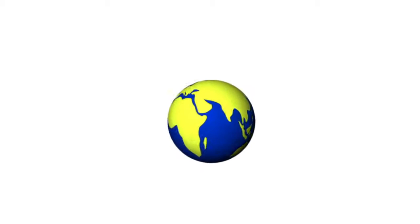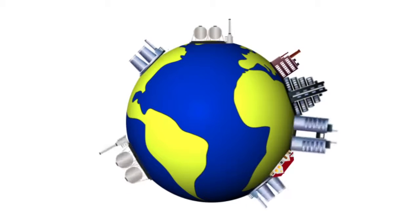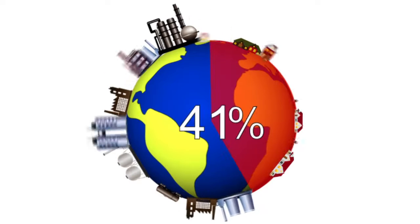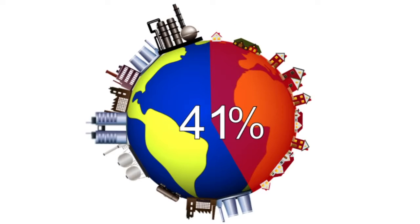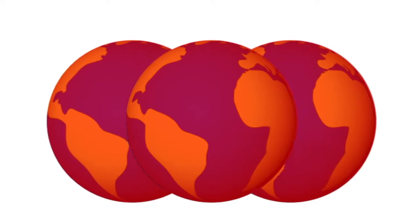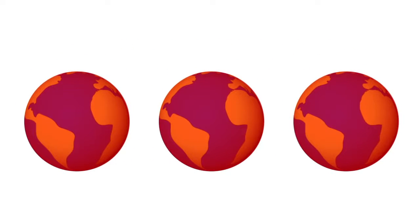We all know that us humans have an impact on our planet, and we also know it's often not a very good one. But where does this impact come from? As much as we like to blame it on industry, 41% of global energy consumption comes from the residential sector. It has been estimated that by the year 2050, we would need the equivalent of three planets in order to produce enough resources to continue the way we live.